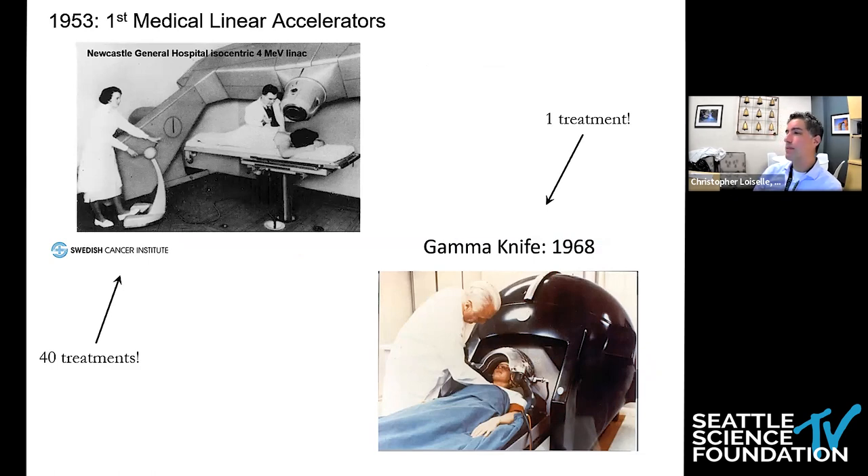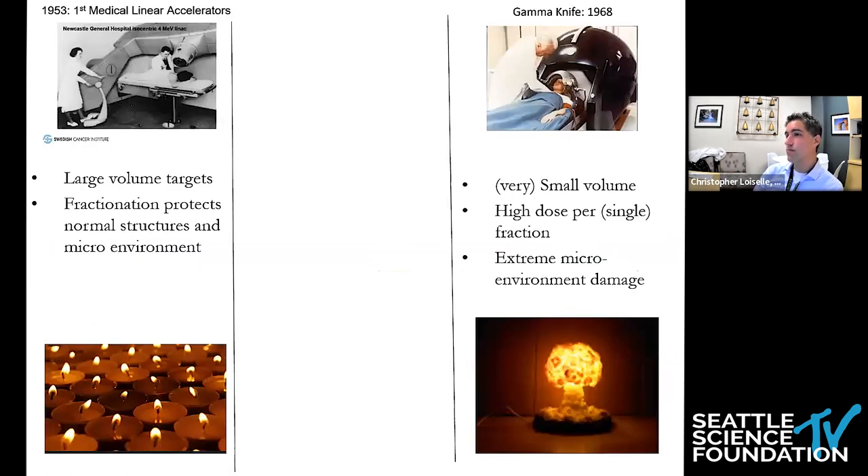The gamma knife is the total opposite approach — image-guided high-dose radiation treatment to very small volumes delivered in a single treatment. On one hand, you have fractionated radiation treatment with large target volumes where fractionation protects normal structures and the microenvironment around targeted tumors. On the other hand, you have the gamma knife treating very small volumes with high dose per single fraction, introducing severe microenvironment damage. You have two mechanisms: cellular kill, and damage of the stromal and vascular support in and around the target. You can only get away with this when treating very small volumes; otherwise, the treatment just would not be tolerated.